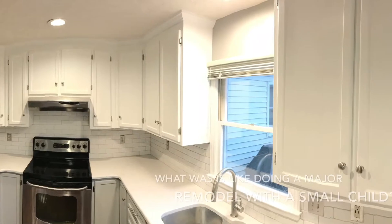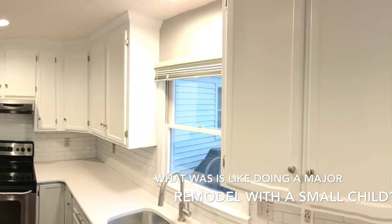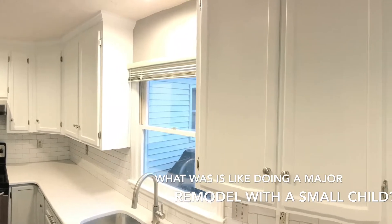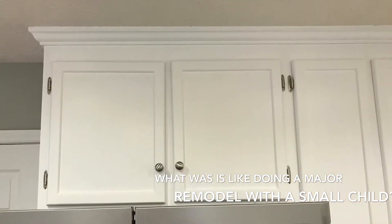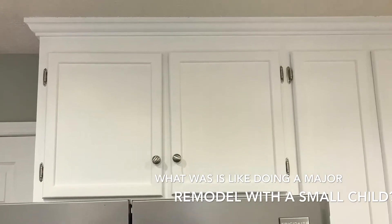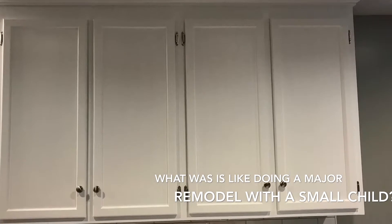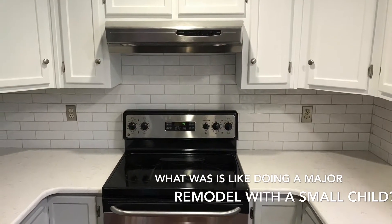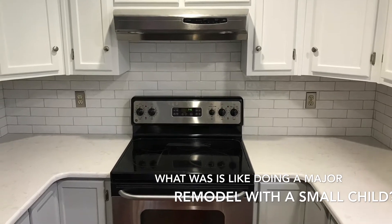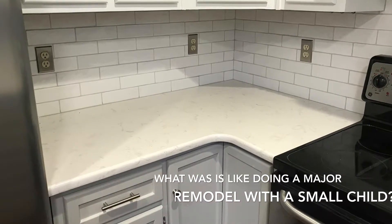It was reasonably easy, as easy as it can be. We liked the fact that our kitchen wasn't ripped out from day one, so we had a livable, workable kitchen for much of the time. We only went about two or three days without a kitchen sink, and that helped a lot. But we created a makeshift kitchen and dining room in a different room, and we ate there for two weeks, and it worked out fine.